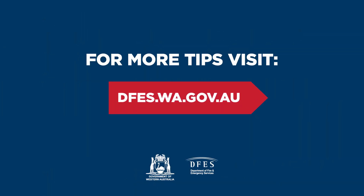For more tips to help you and your family stay safe, visit the DFES website or follow us on Facebook and Twitter.